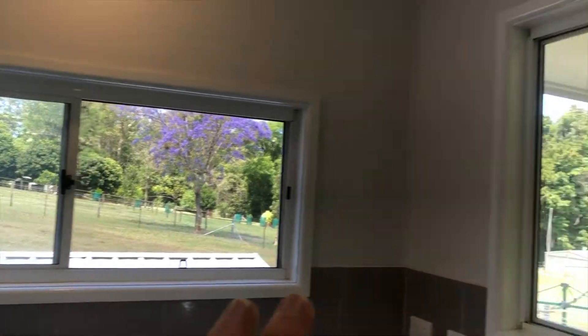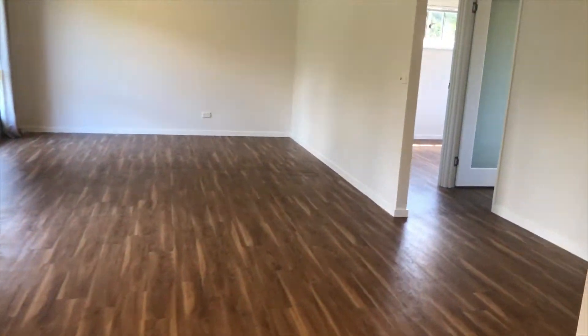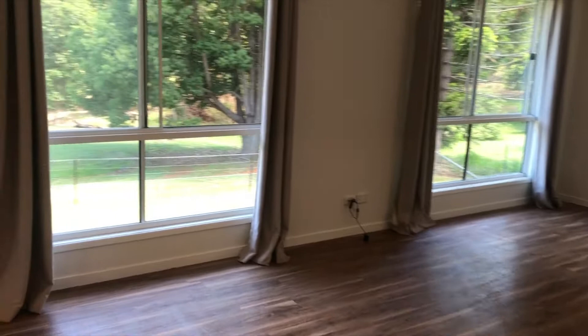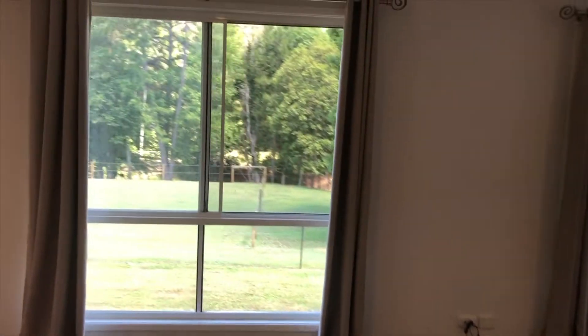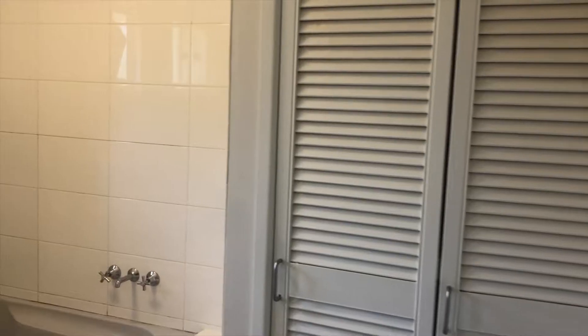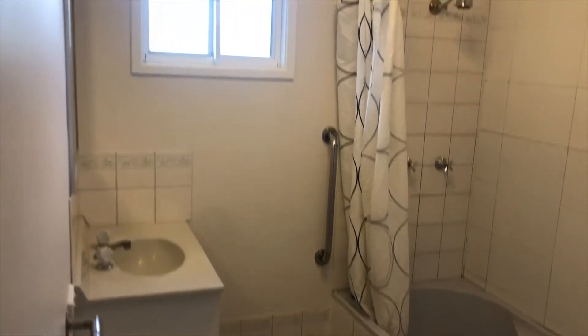Quality kitchen with stainless steel appliances and stone bench tops, plus you've got these lovely windows that look out onto that beautiful acreage property adjoining yours. The living space is a really generous size, so there's plenty of room here, and there are these beautiful big ceiling-to-floor windows that just pull in that landscape beyond your property.